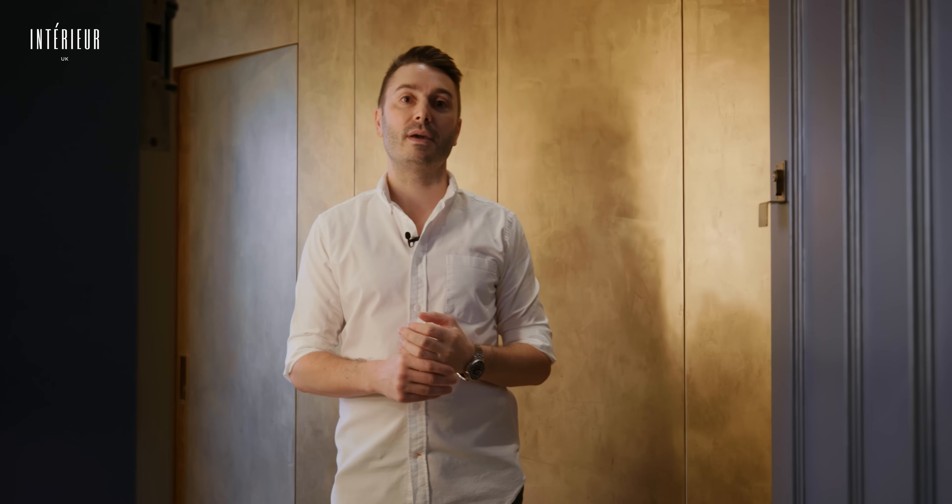Hello, welcome to my London home. I'm Brian Wolfe, a London-based Irish interior designer. Come on in and I'll show you around.